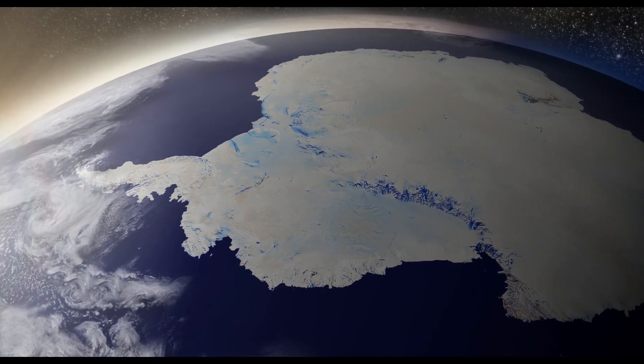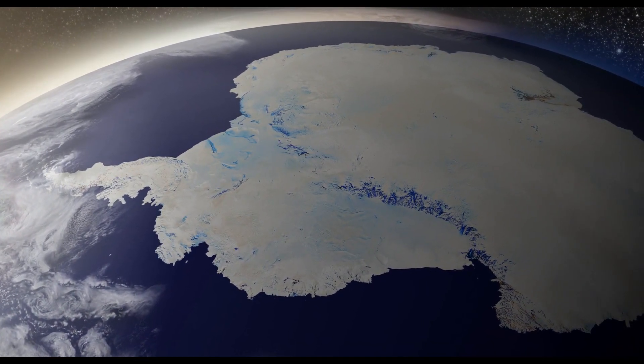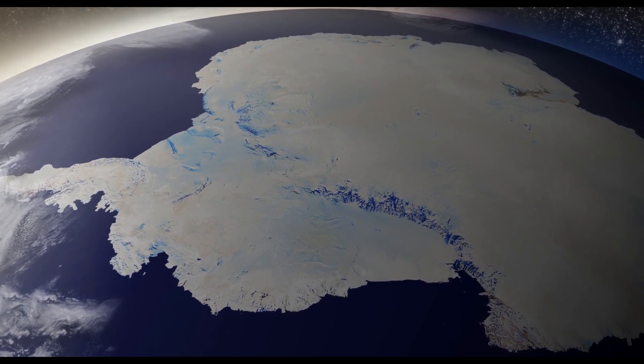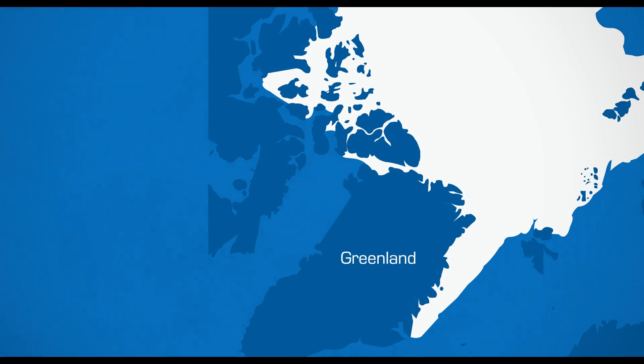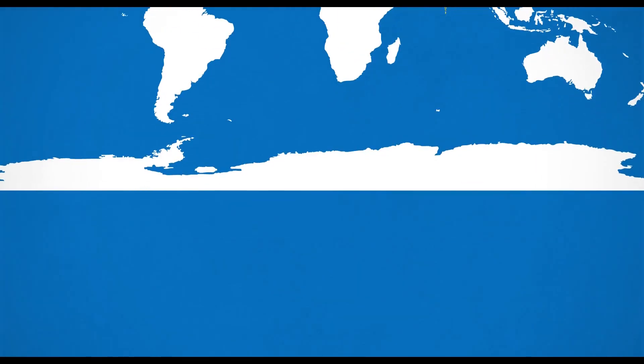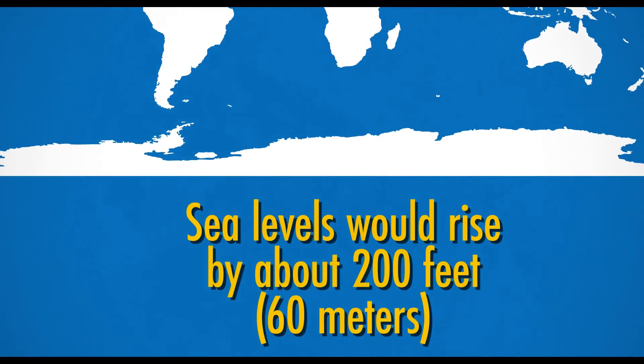The real concern is what happens in the polar regions. They contain such huge volumes of water that they would have a devastating effect if released. Even if the smaller of the ice sheets in Greenland was to completely melt, it's estimated that sea levels would rise by 20 feet, or 6 meters. If the Antarctic ice sheet were to melt, sea levels would rise by about 200 feet, or 60 meters.